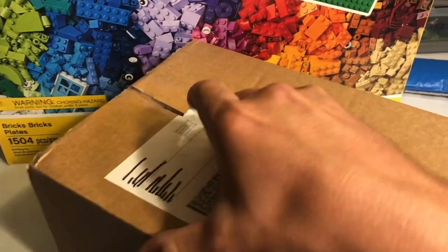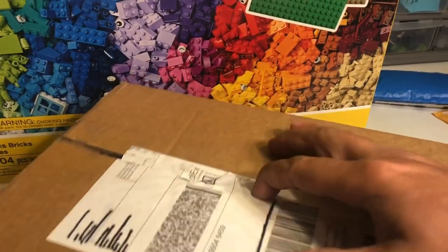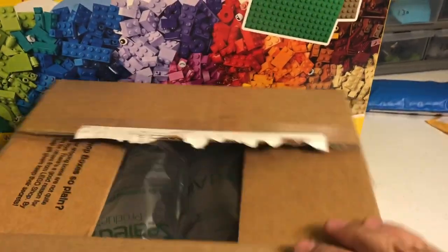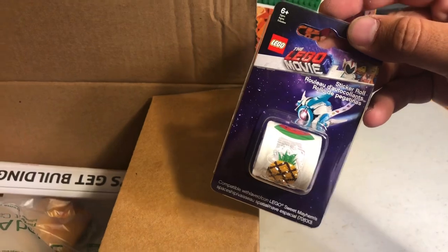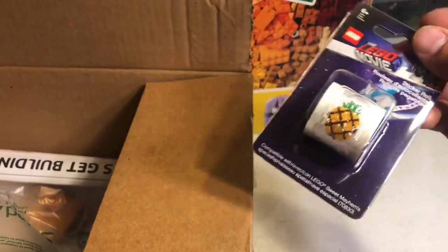I had placed an order with Bricks and Pieces the other day and that part hasn't shipped yet, but I believe this right here is the rest of my order — yep, Lego shop. Bubbles and a sticker sheet. I actually didn't mean to order this; I kind of placed it in my cart.